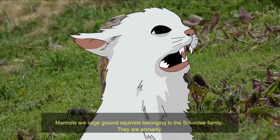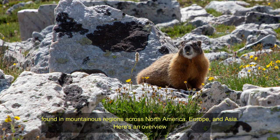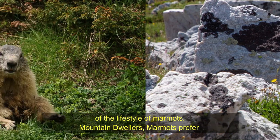Marmots are large ground squirrels belonging to the Sciuridae family. They are primarily found in mountainous regions across North America, Europe, and Asia. Here's an overview of the lifestyle of marmots.